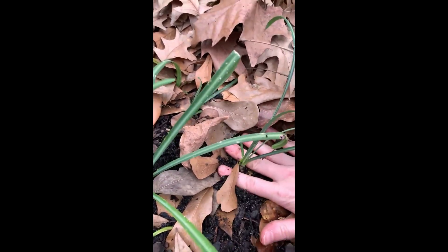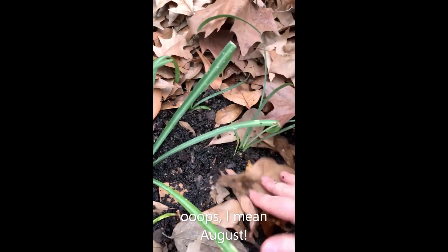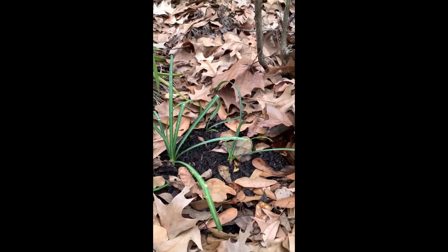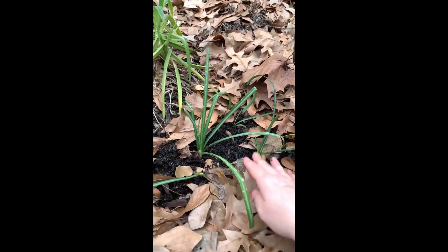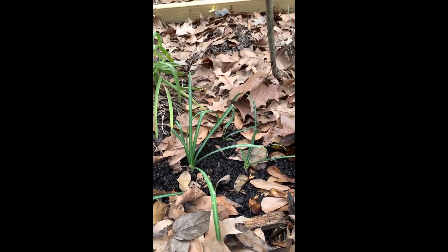The fun thing about these guys is that the flower stalks come up in January where we live, and the leaves come out later. So there we have it — one more project down. Thanks for joining me today!